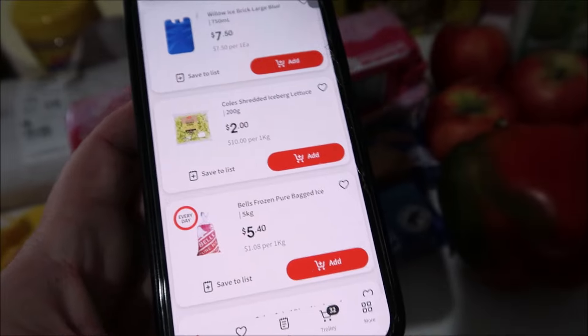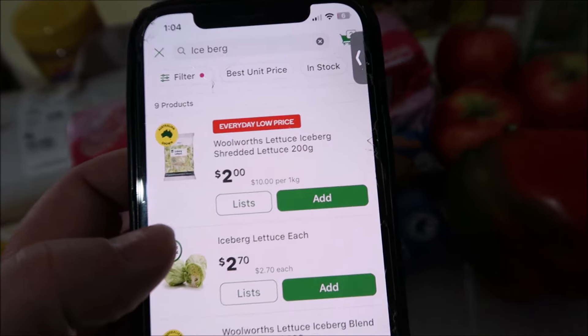Checking on the iceberg lettuce - at Coles it's $2 and at Woolworths it's $2, so Aldi at $2.50 is actually $0.50 more. I'm surprised about the lettuce because Aldi has always been the same price or lower. Of course with my 10% off at Woolworths, that bag of lettuce comes down to $1.80, which is cheaper than Aldi.